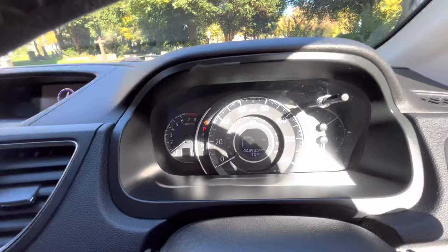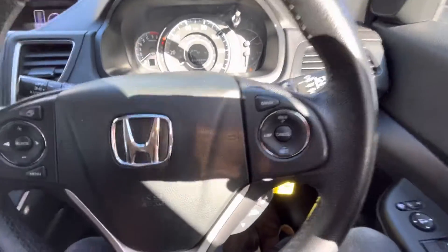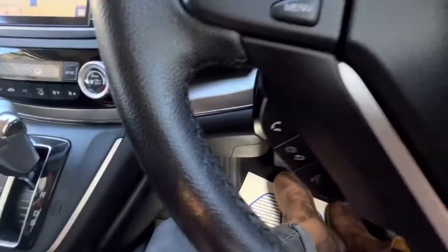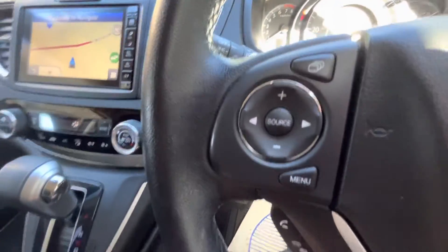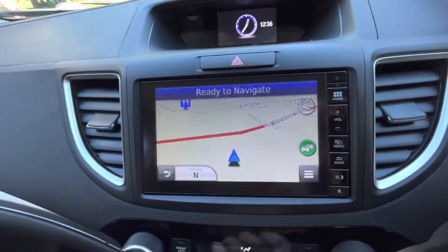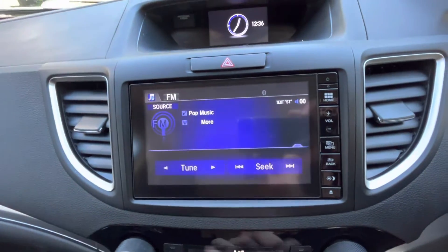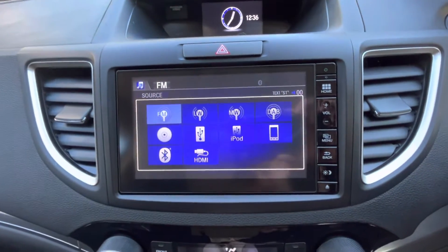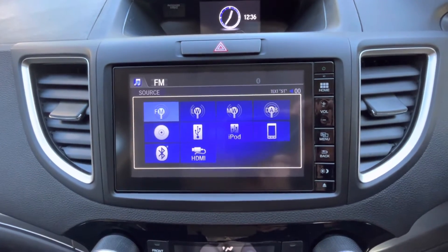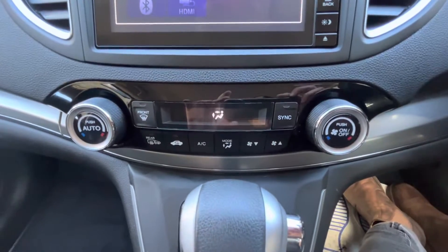When we jump into the vehicle — the mileage is 44,943. We've got speed limiter and cruise control on the steering wheel, along with menu, Bluetooth controls, and source controls. We've also got the paddle shift for the auto box, and this lovely display in the middle is all touchscreen operated. We've got satellite navigation, Bluetooth, and telephone.